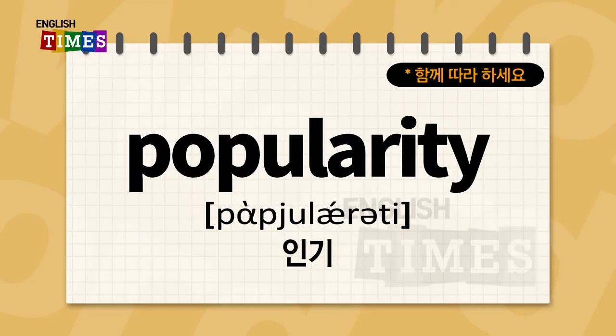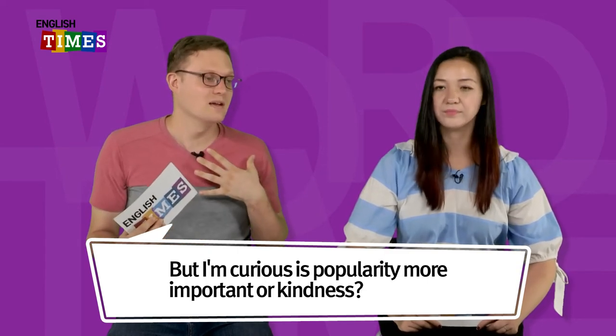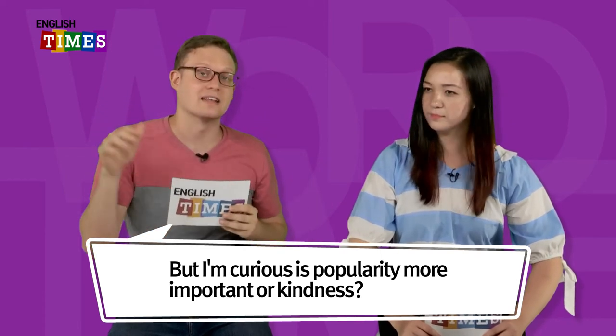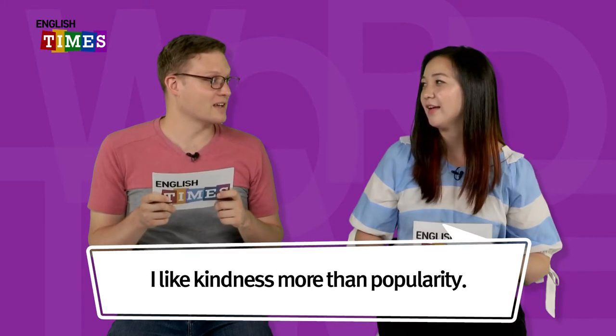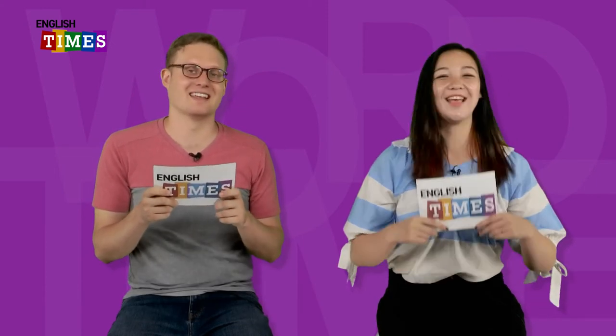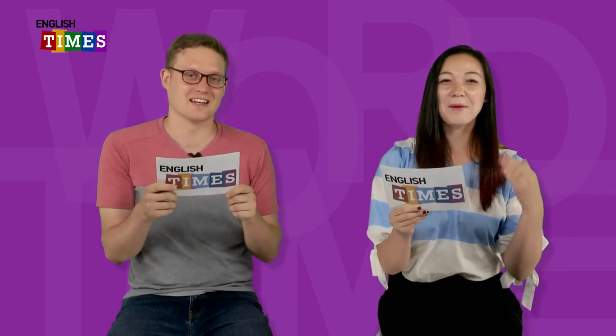Popularity. 인기가 popularity이에요. Some people really want to be popular. Is popularity more important or kindness? 저는 인기 있는 사람보다 착한 사람이 더 좋아요. I like kindness better than popularity. I'm the same — be kind people. Popularity. 인기가 popularity이에요.